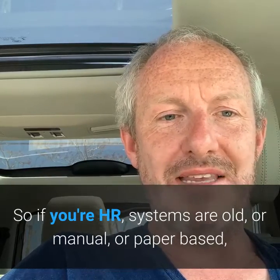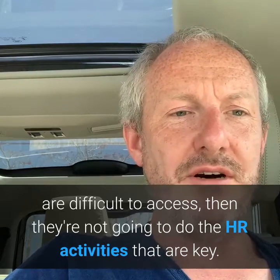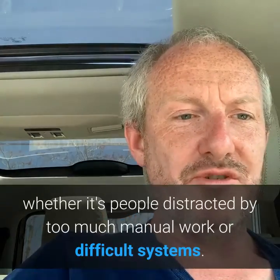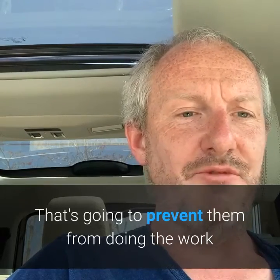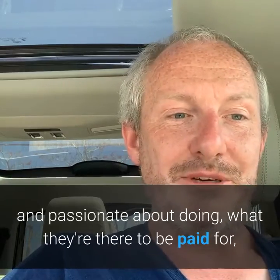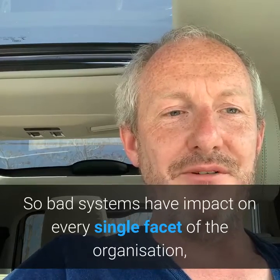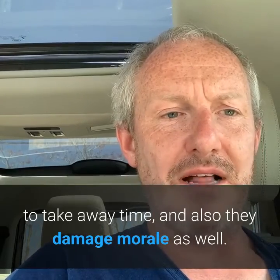If your HR systems are old, manual, paper-based, or difficult to access, then people are not going to do the HR activities that you know are key. Anything that's going to prevent you from getting results — whether it's people distracted by too much manual work or difficult systems — that prevents them from doing the work they're passionate about. Bad systems have an impact on every single facet of the organisation; they take away time and damage morale as well.